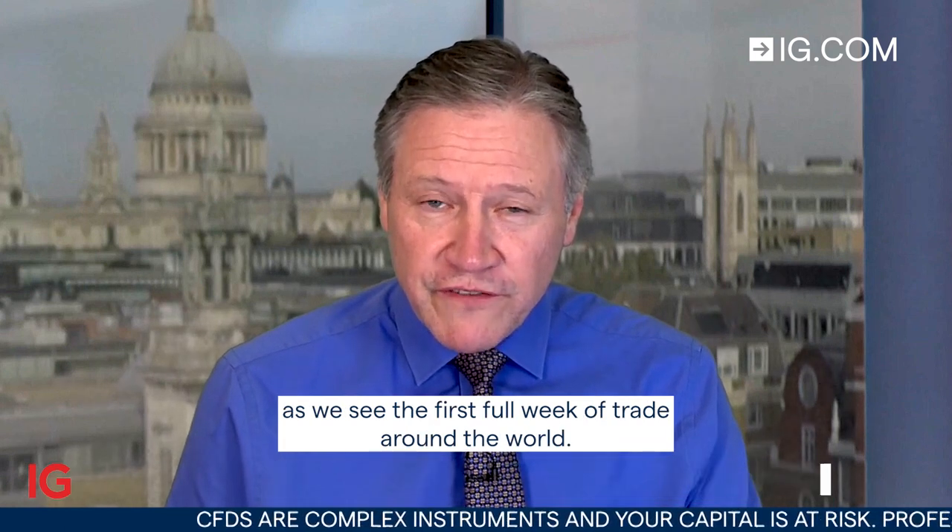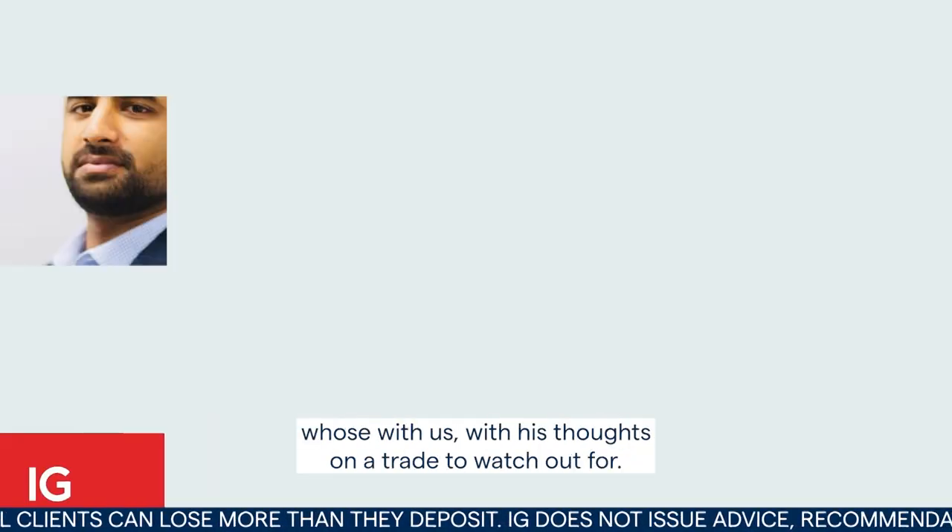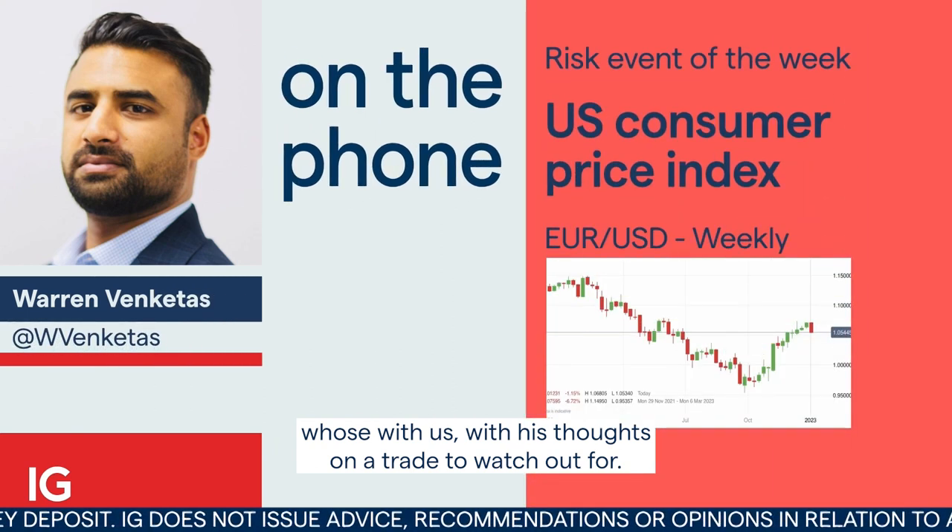Welcome. Let's take a look at a risk event for traders for the week starting Monday the 9th of January, as we see the first full week of trade around the world. Joining us now from Daily FX and the Johannesburg newsroom is Juan Venkates, with his thoughts on a trade to watch out for.